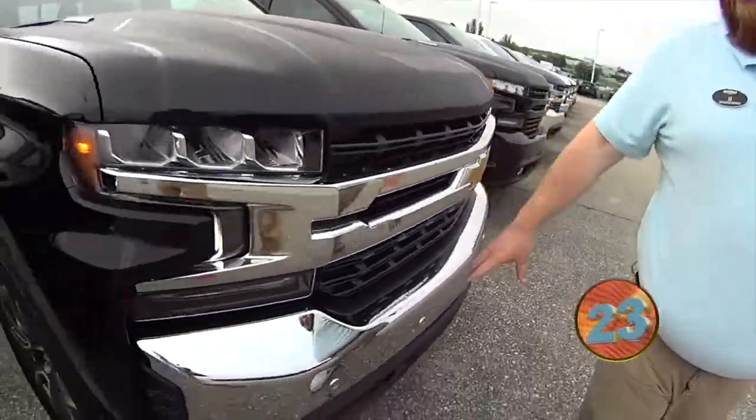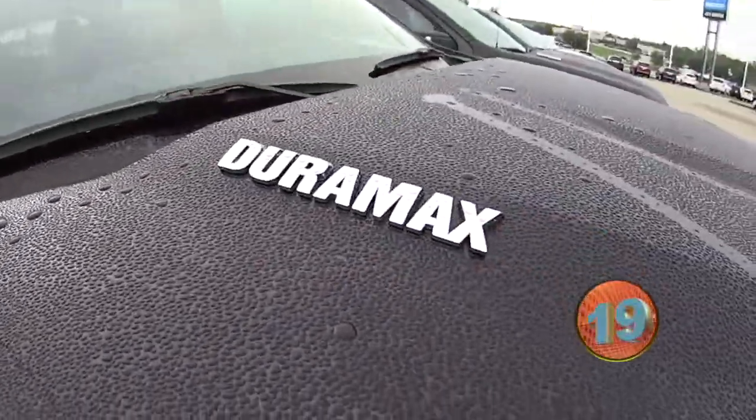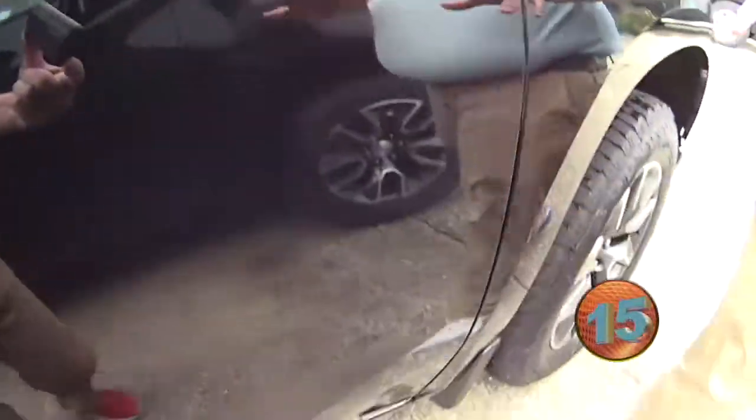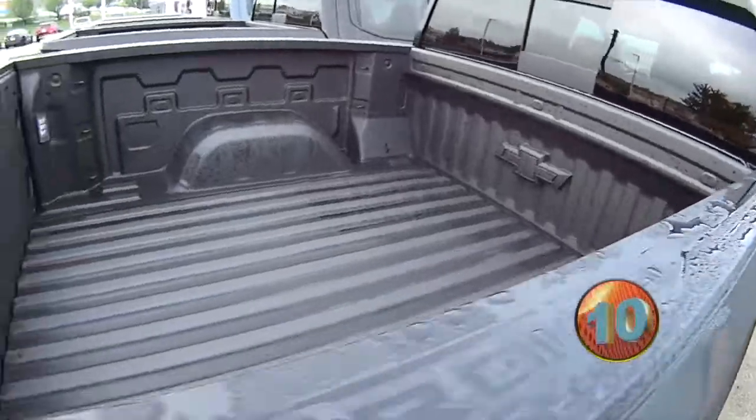It is nice. From the buffer grille, LED lighting. Of course, it is a Z71, so you know it's ready to go off-road. Duramax. It does not have steps on it, but that is an option — you can put them on there. It's got a spray-in bed liner from the factory and LED lighting.